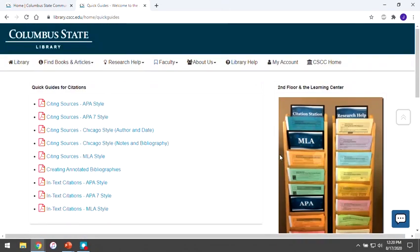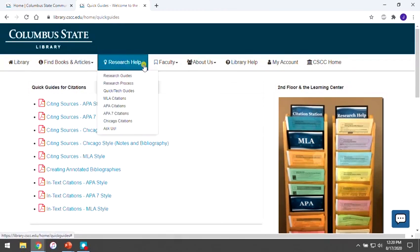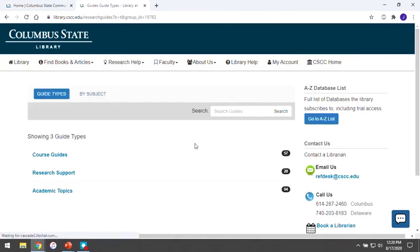Our Research Guides can also be found under the Research Help menu. Research Guides are created by reference librarians, and they showcase a set of curated library and internet resources that can help you research a topic. When you click on the Research Guides link in the menu, you encounter an interface that allows you to browse by guide type. We have guides designed to support specific courses, guides that describe library services for faculty and students, and guides that are about specific research topics. You can also browse our list of guides by subject.